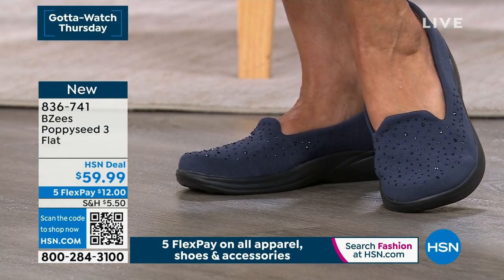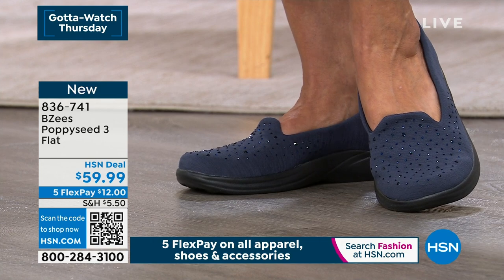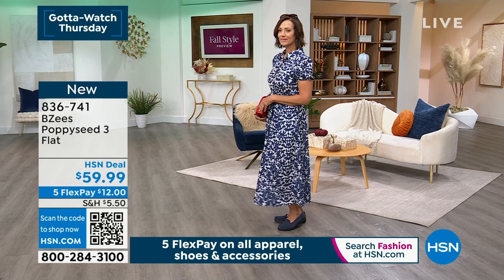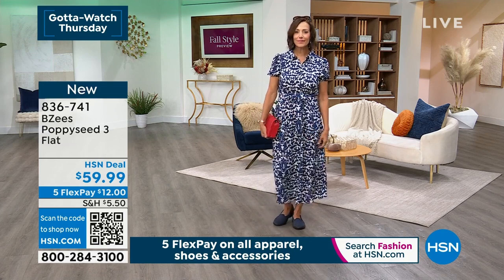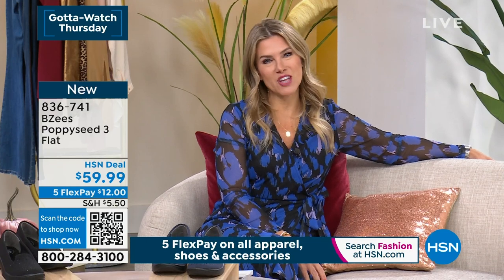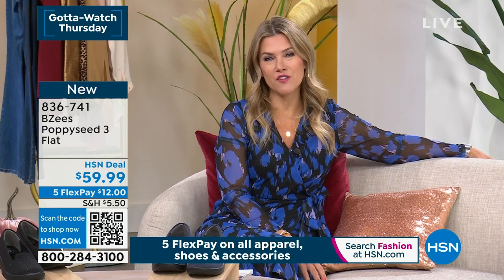If you want the navy, it's very popular in this presentation. These are new this week. It's Gotta Watch Thursday, so five interest-free credit card payments today — $12 to get the Poppy Seed 3 home. I'm so excited that you're shopping with us and getting all your style footwear taken care of.